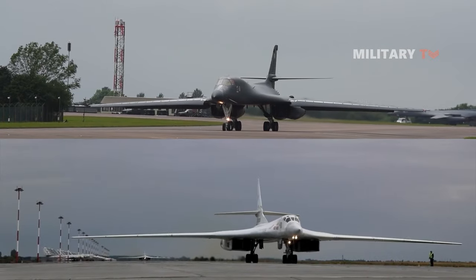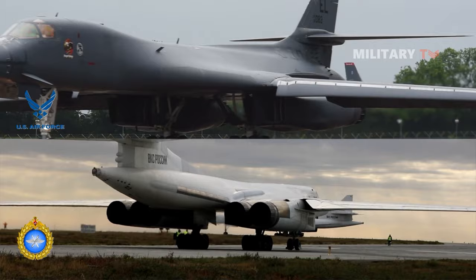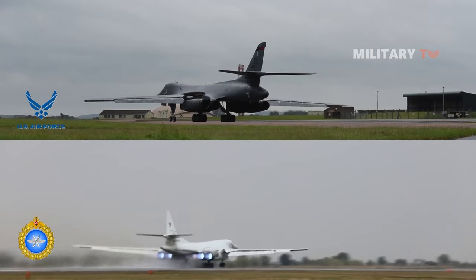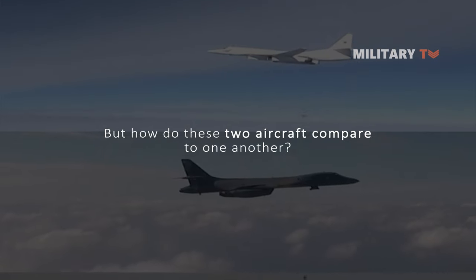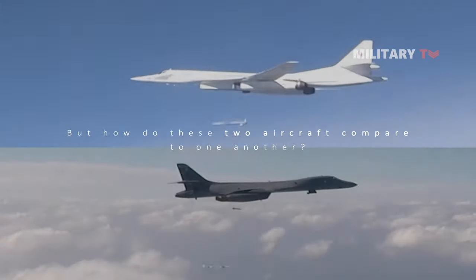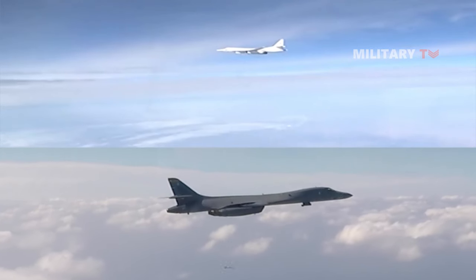Until recently, the B-1 and the Tu-160 are still in use by their own air forces and are both essential to their strategic requirements. But how do these two aircraft compare to one another? In this video, we will particularly discuss the comparison between the two supersonic bombers, the B-1 and the Tu-160. Stay tuned!